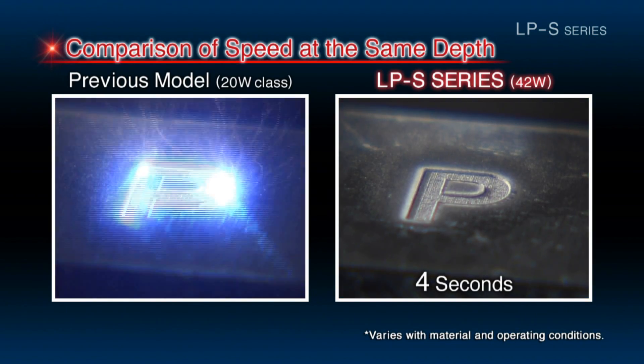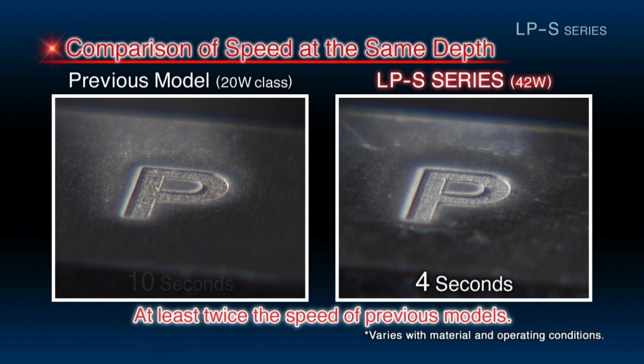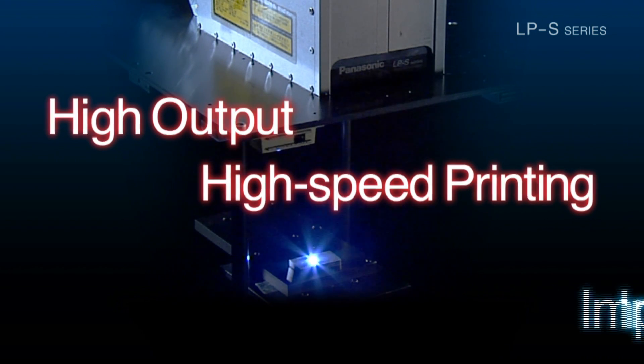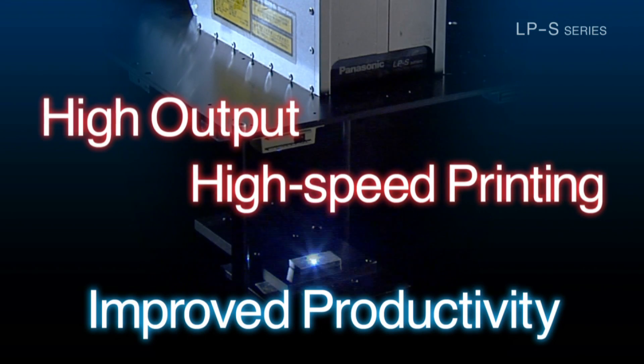Engraving at the same depth, the LPS can finish marking jobs in less than half the time of the previous models. The high output level and high speed marking capabilities allow the LPS to help operators achieve a significantly higher level of productivity.